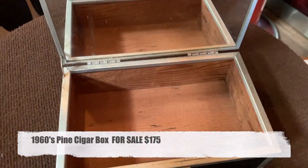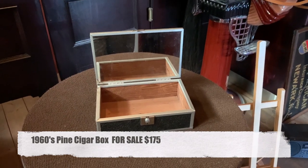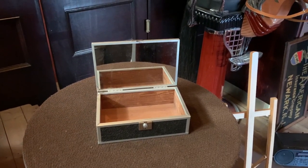You lift it in and it is cedar with a mirror. So if you are a cigar collector, or like an interesting box to put whatever in, this might be for you.